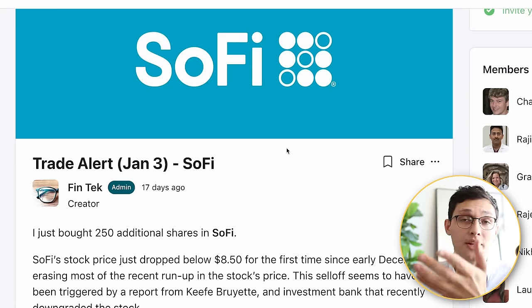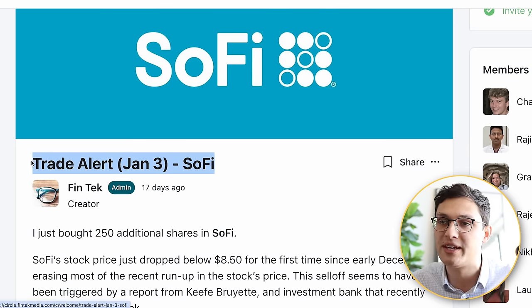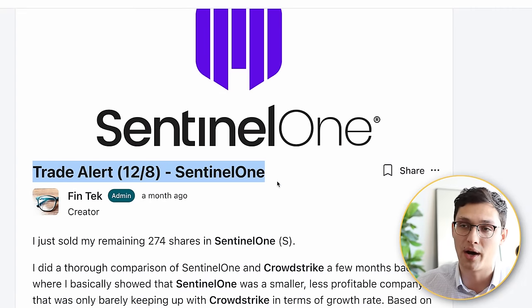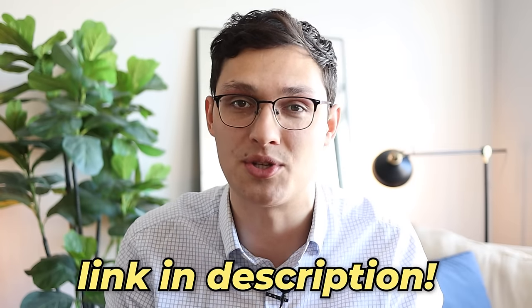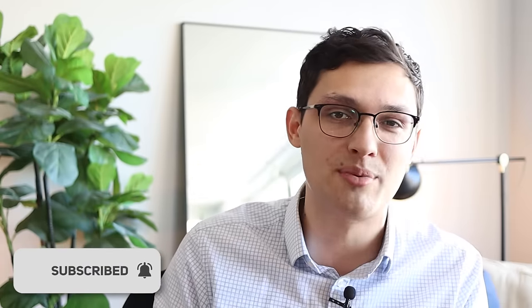And lastly, I promised to show you all of my stock trades over the past month. Here they are in the Fintech investing group, along with a written explanation for each of them. I bought 250 additional shares in SoFi on January 3rd, and then the last trade before that was when I completely sold out of Sentinel One. I tend to trade in flurries when earnings come out and don't do a lot in the meantime, so expect to see a lot more trades coming out from me over the next couple months. And if you want to be the first to hear about those, sign up for Fintech Circle using the link in the description.